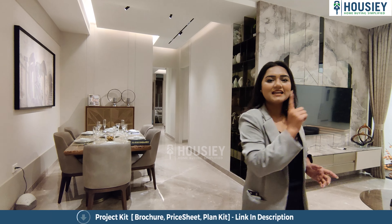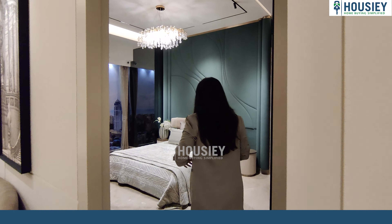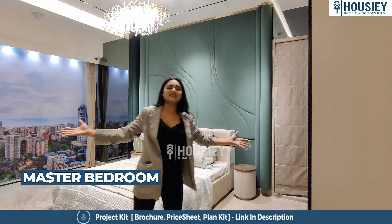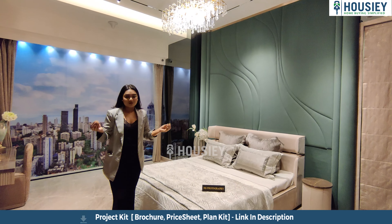Now without wasting time, let's have a look at the third bedroom. And this is once again a master bedroom. When I enter inside, you can see this luxurious, very spacious bedroom. This is a 3-bedroom house and all three bedrooms are given very huge and very spacious — it will not feel congested at all.